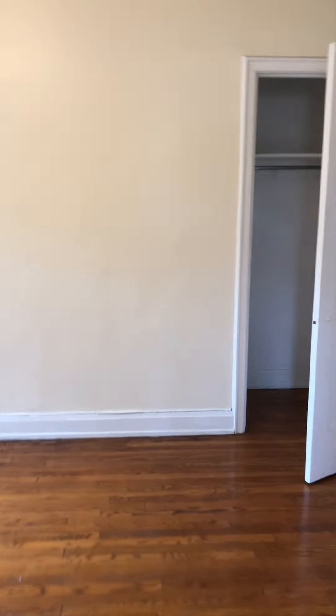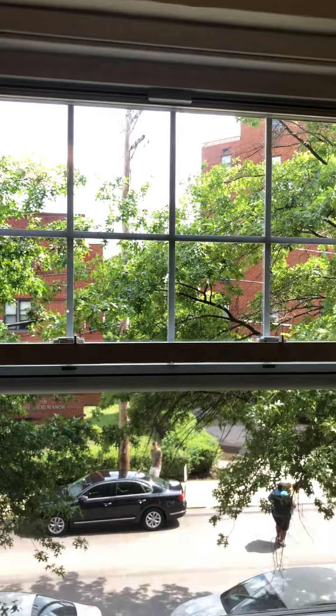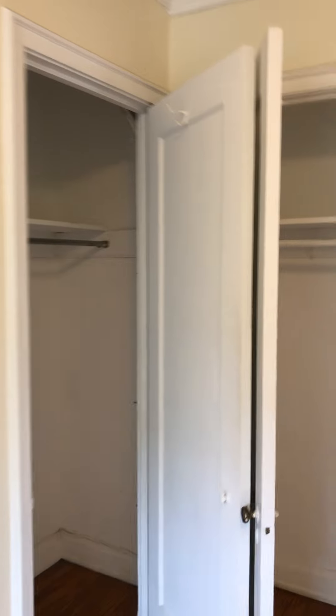Main bedroom. View outside of bedroom. Three closets: closet one, closet two, and closet three.